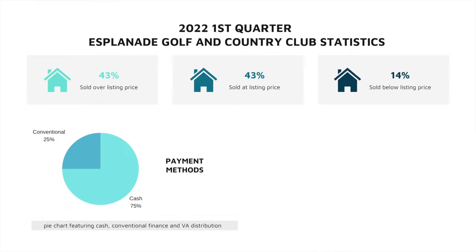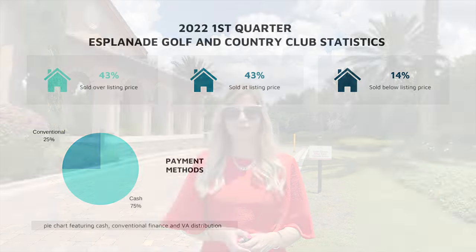So how do people pay for houses in Esplanade? The data tells us that 75% of the people who purchased houses during this time used cash, whereas 25% used conventional loans. Hope you enjoyed my video today and learned something new. If you want information about Esplanade or any other Lakewood Ranch neighborhood, please click on the link below. Thanks for stopping by at Living at Lakewood Ranch — hope you have a wonderful day!